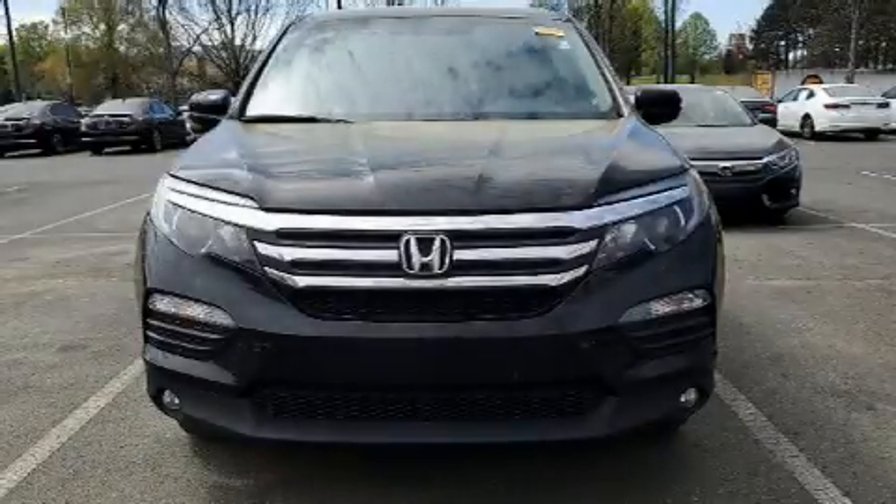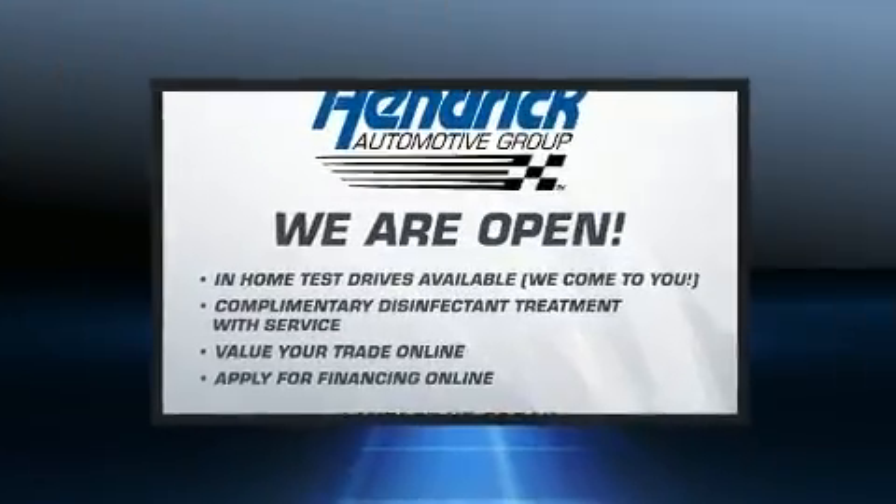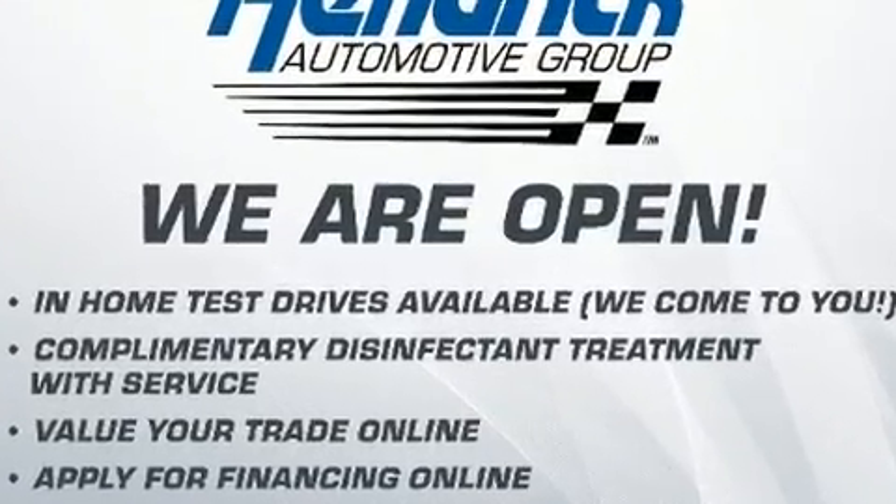Climb inside the 2018 Honda Pilot. Smooth gear shifts are achieved thanks to the 3.5-liter six-cylinder engine, and for added security, Dynamic Stability Control supplements the drivetrain.